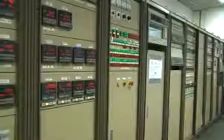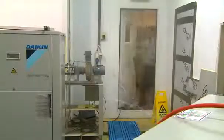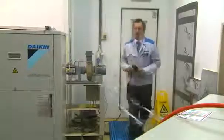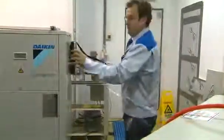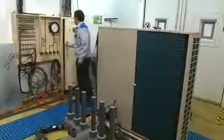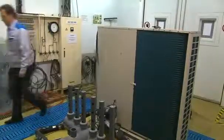The Daikin Altherma units are designed to cope with the most extreme climate conditions in Europe. During product development, all units are tested under a variety of harsh conditions in the test facilities of Daikin Europe. We analyze each model on noise level, reliability and capacity over the complete operation range from minus 20 degrees Celsius up to 46 degrees Celsius to ensure the highest quality.